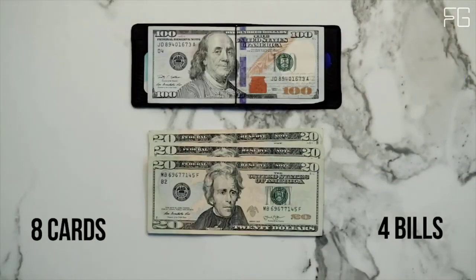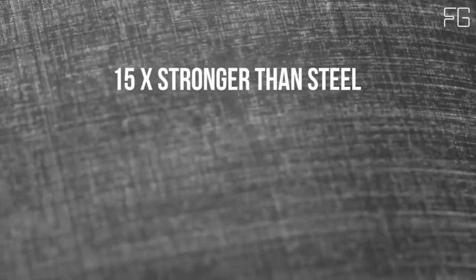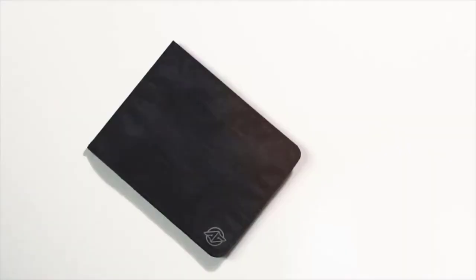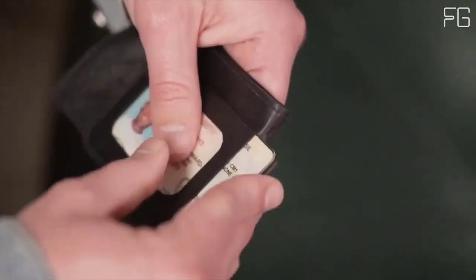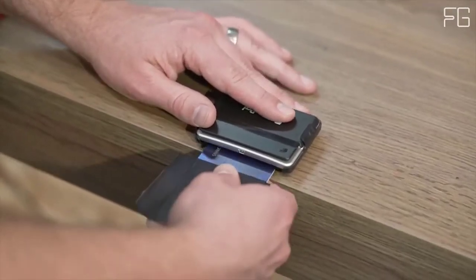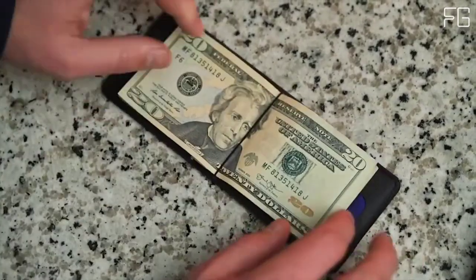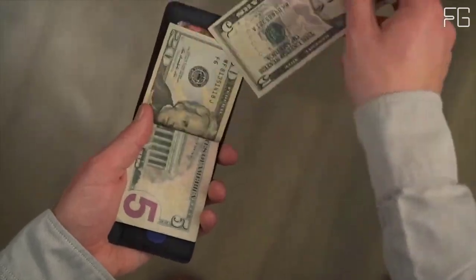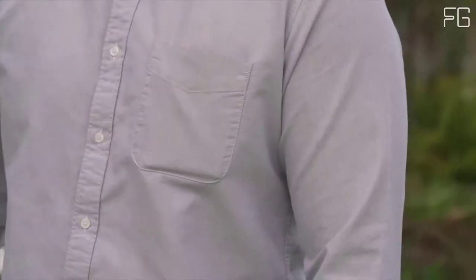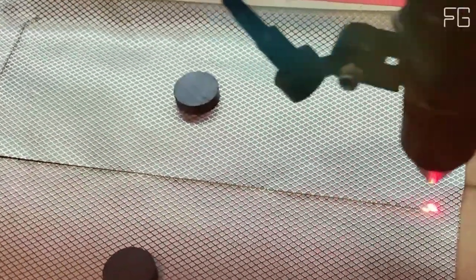Ultra-thin and ultra-strong, it uses a military-spec ballistic material that is 15x stronger than steel and thinner than a razor blade. This next-gen material is the same stuff in the ultralight body armor used by the military and keeps your Stealth Wallet from stretching, tearing, breaking, or wearing out. Key features: Made in the USA, 15x stronger than steel, as thin as a razor, holds 8 cards and cash, RFID protected, full-capacity minimalism, comfortable in any pocket.